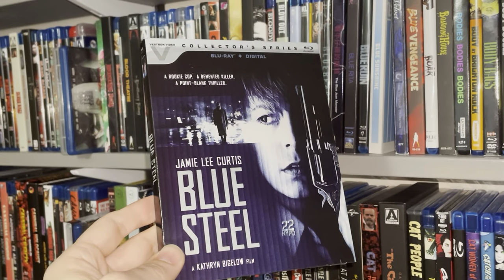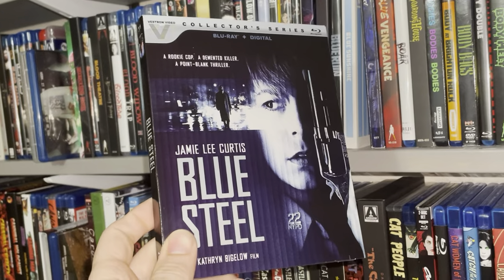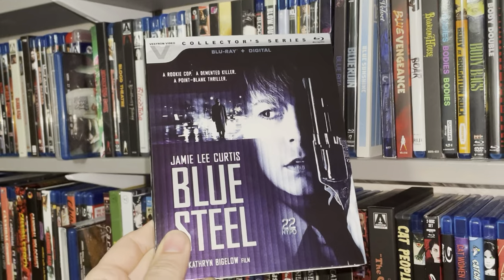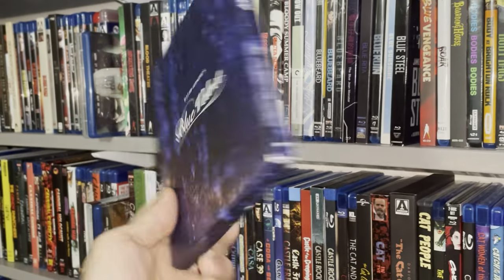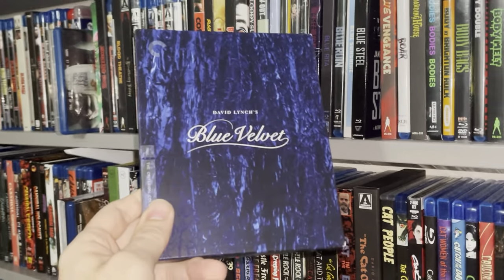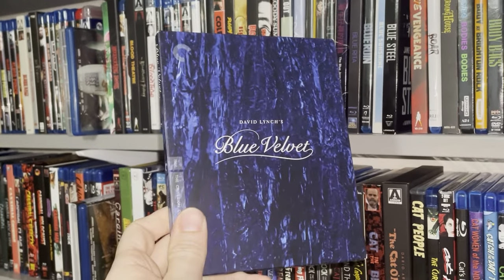Blue Steel — Jamie Lee Curtis. I got this one in probably a few months back. I do want to check this out; it's definitely one of those thrillers I never even knew existed until this dropped. Blue Velvet — definitely one of my favorites from Lynch. Yeah, I was definitely late to the party. I didn't see this until maybe a few years back. One of those I rented first and then really liked.